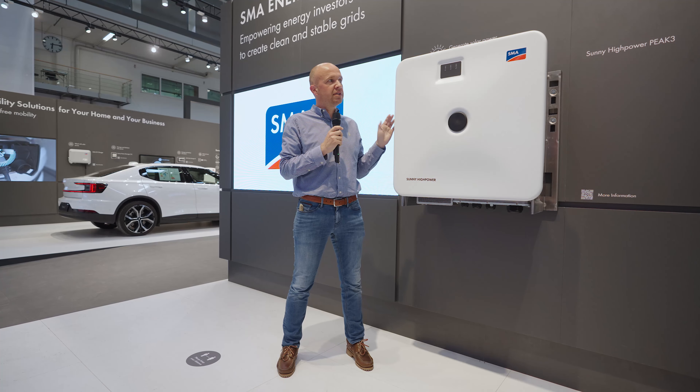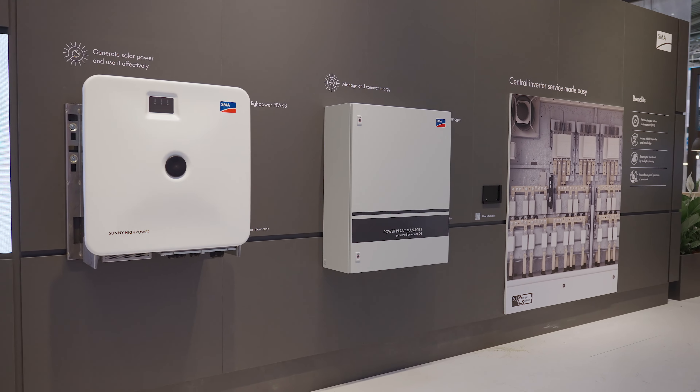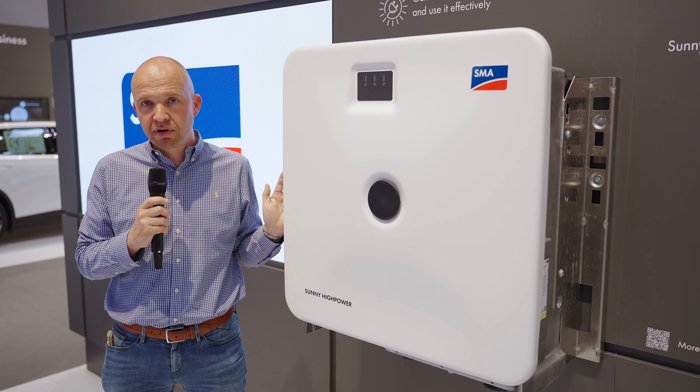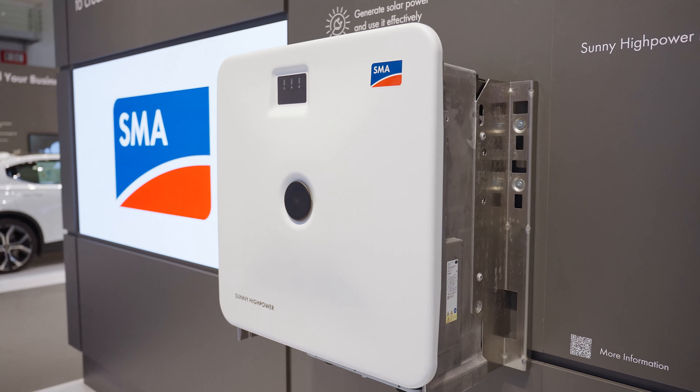To my left you see the newest version of the Peak3 inverter, which is capable to work in every PV plant which is existing as a re-powering device. Come to us, have a look, and get the information from my colleagues.